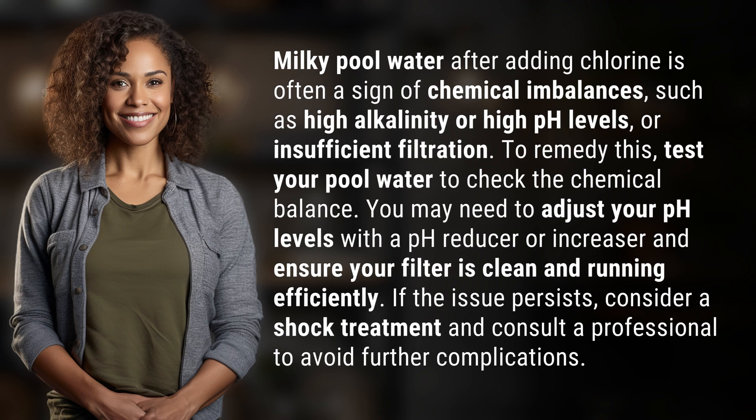You may need to adjust your pH levels with a pH reducer or increaser, and ensure your filter is clean and running efficiently. If the issue persists, consider a shock treatment and consult a professional to avoid further complications.